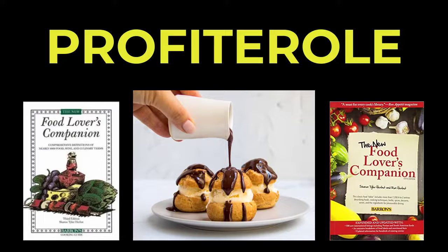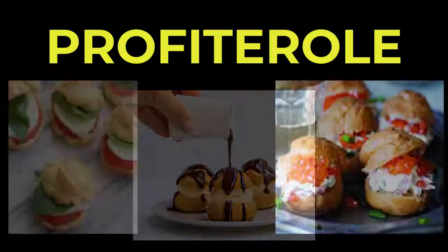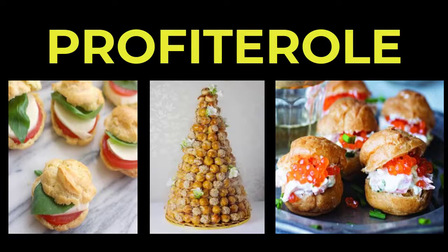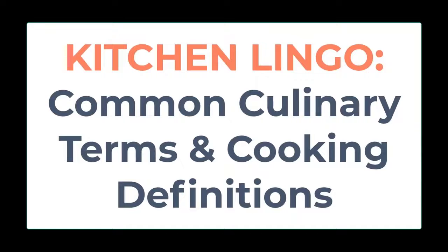According to the Food Lover's Companion, a profiterole is a miniature cream puff filled with either a sweet or savory mixture. Savory profiteroles are usually served as appetizers. One of the most famous desserts made with these tiny pastries is the elaborate croquembouche.